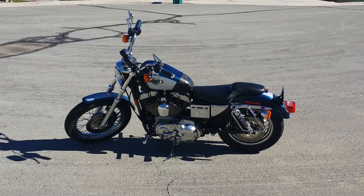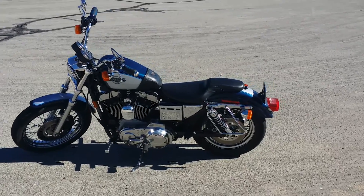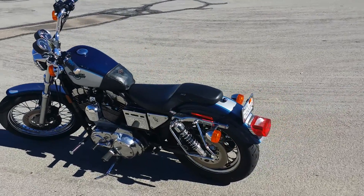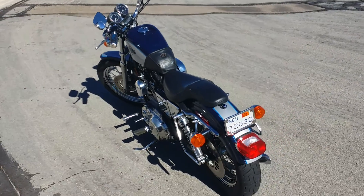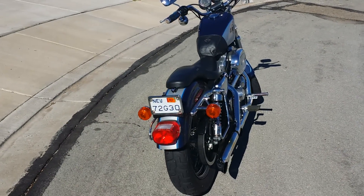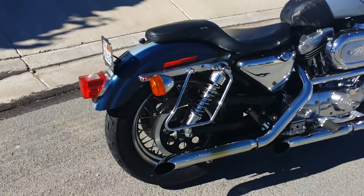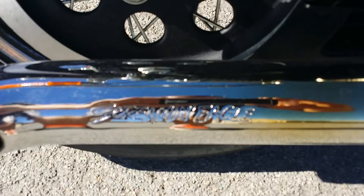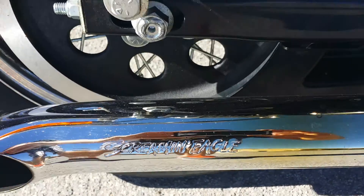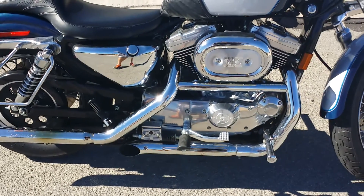This is my 1999 Harley-Davidson Sportster 1200. It's only got about 10,000 miles on it — not too bad a shape actually. It's got a Screamin' Eagle exhaust on it, you can see that. Not bad condition.